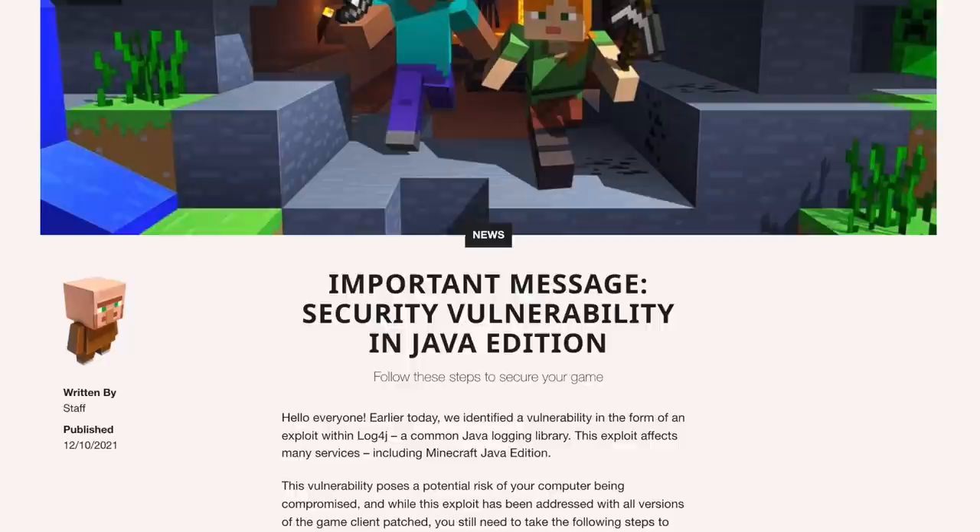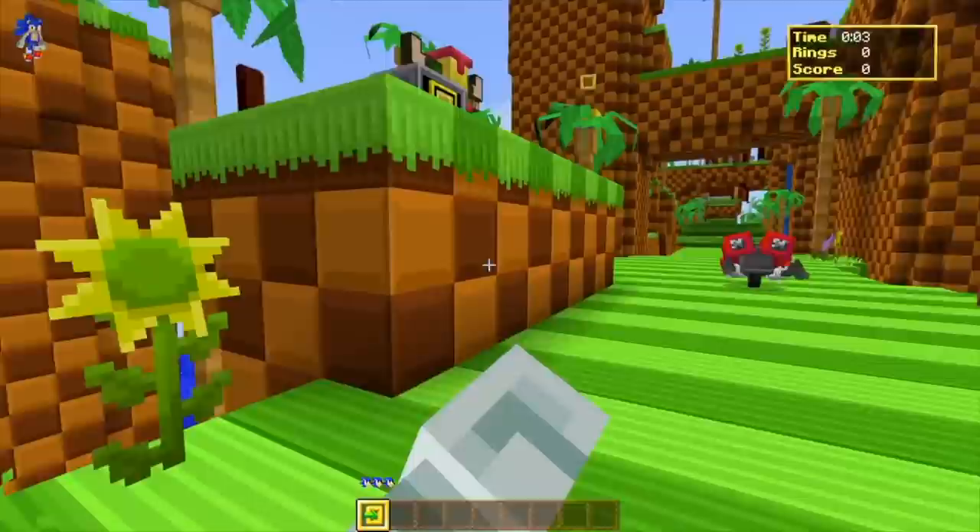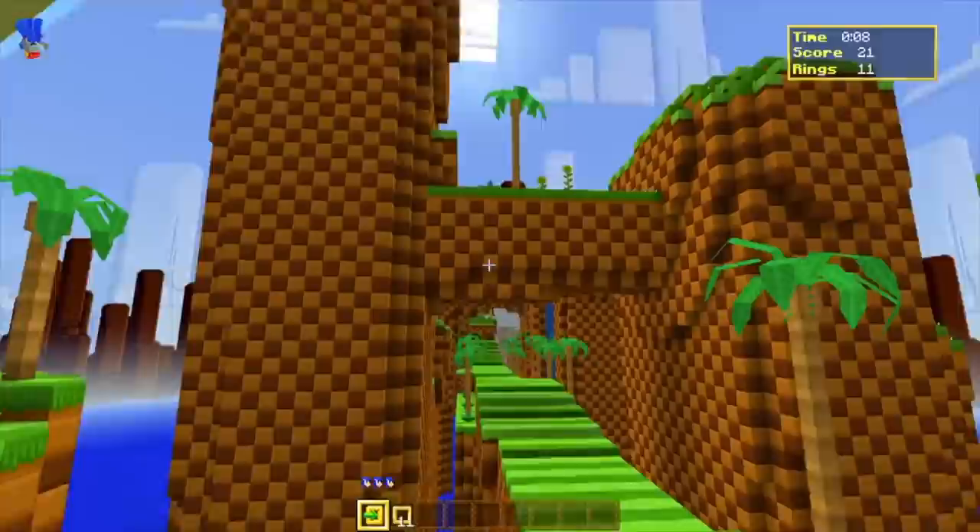In fact, it's a security concern so big that even if you download the update, you're not 100% secure against it. Today, allow me to go through the most important news video you watched this year if you're a Java Edition player, because an exploit was found which would allow hackers to run any code they wanted, including malware, on your computer just by being on the same server as you.